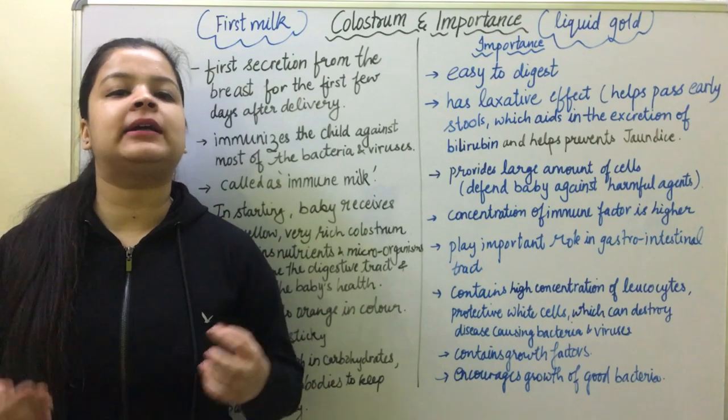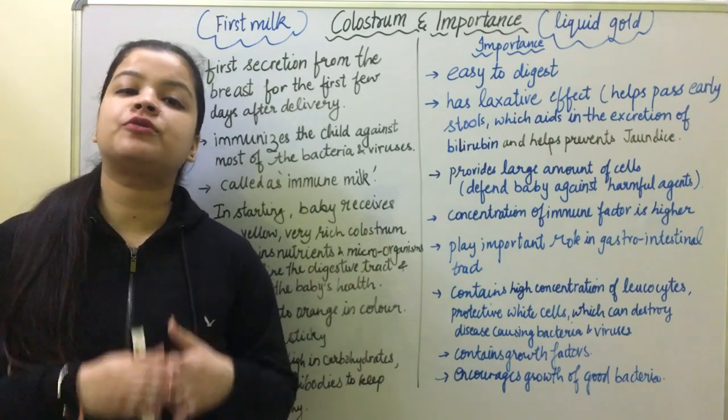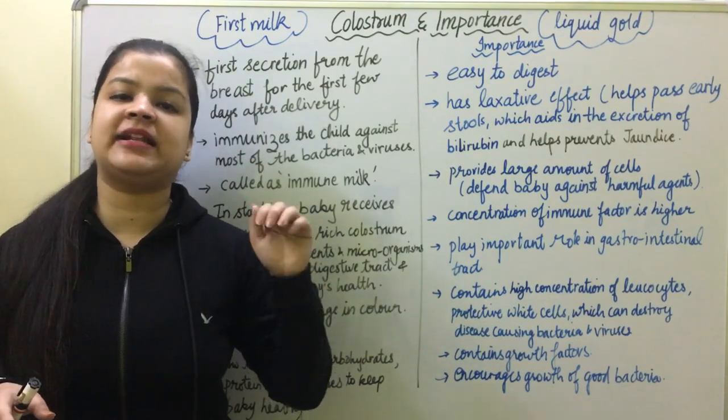I also talked about the importance of breast milk. After that, I mentioned I will make a video on colostrum. So if you haven't seen the breast milk video, you will find the link in the description box.